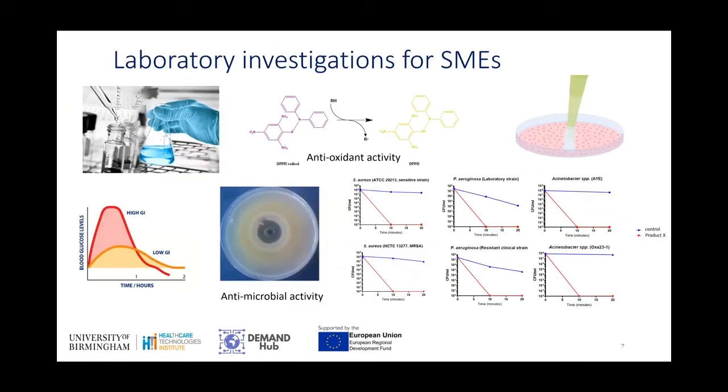I've also done various laboratory investigations for SMEs, looking at formulation, antioxidant activities, various microbiology activities, and also looking at glucose levels and GI levels in various substances.